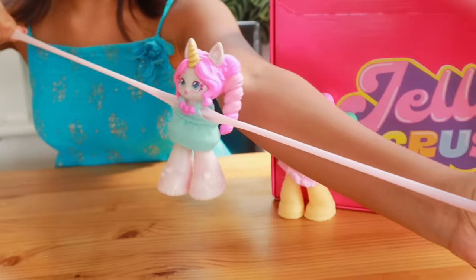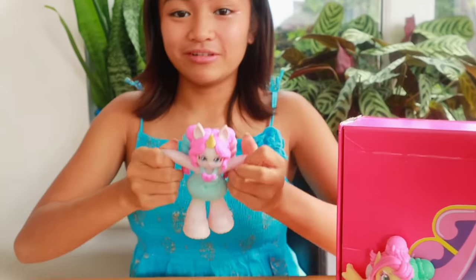Look, their incredible bodies can stretch up to three times their size and return to their original shape.